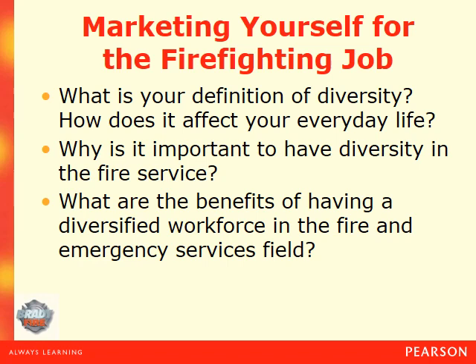Here's some more food for thought: What is your definition of diversity? How does it affect your everyday life? Why is it important to have diversity in the fire service? What are the benefits of having a diversified workforce in the fire and emergency service field? We're looking at ethnicity, race, gender, age, and cultural backgrounds.